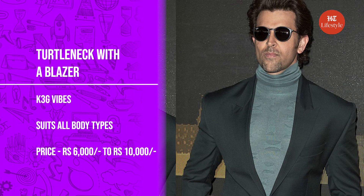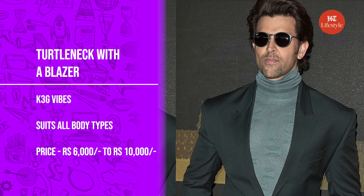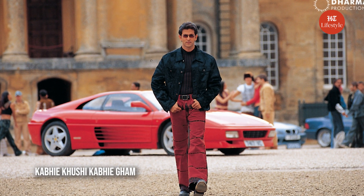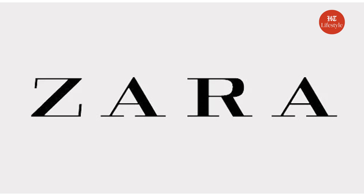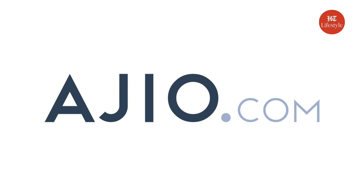The last style I will be showing you today is styling a turtleneck with a blazer. We have all seen the movie Kabhi Khushi Kabhi Gham, and Hrithik looked absolutely classic in this style. You can easily buy a turtleneck sweater from Uniqlo, Zara, H&M, Myntra, Ajio, or Trends. Blackberry also has a great collection of turtlenecks as well as blazers. However, the price range might be a bit high, starting from Rs. 6,000 and going up to Rs. 10,000 to Rs. 12,000.